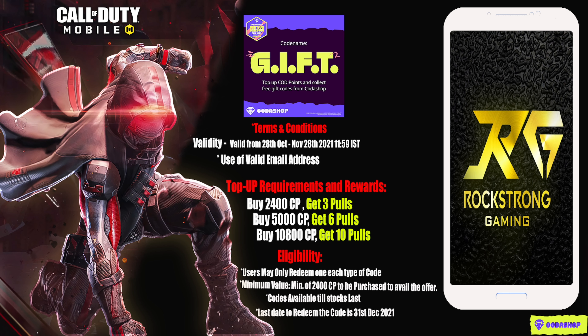The requirement for availing this offer is that you have to buy at least 2400 CP. If you buy 2400 CP you will get three pulls; for buying 5000 CP you will get six pulls; and for buying 10,800 CP you will get 10 pulls. The more CP you purchase, the more pulls and codes you will get.